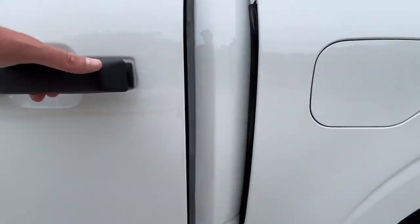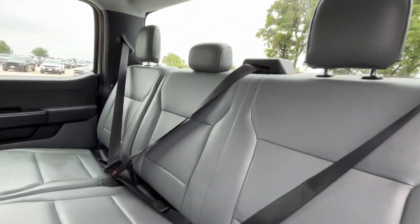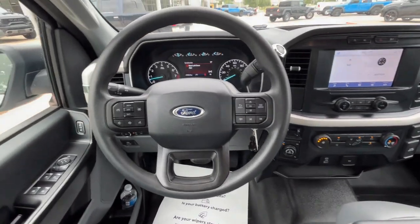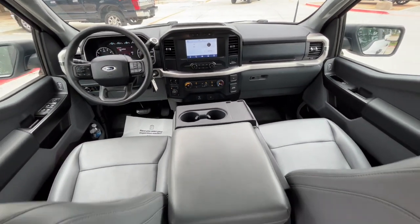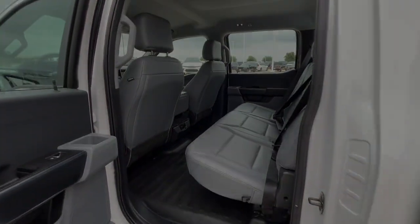These are just some of the great options this vehicle comes with: pre-collision system, intelligent auto on-off high beams, keyless entry, backup camera, lane-keeping assist, steering wheel audio controls, alarm, electronic stability control, traction control, and intermittent wipers. This F-150 is the sweet spot at the intersection of strong and light.